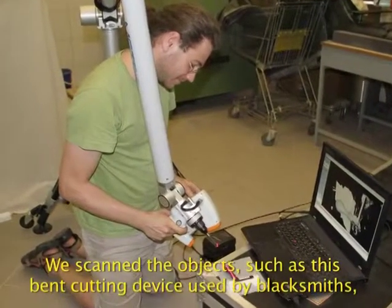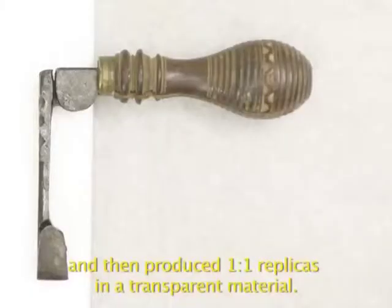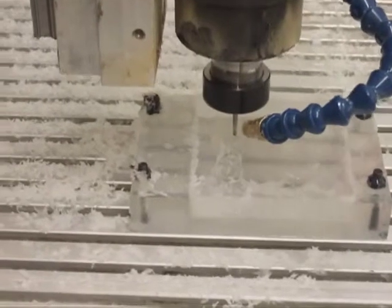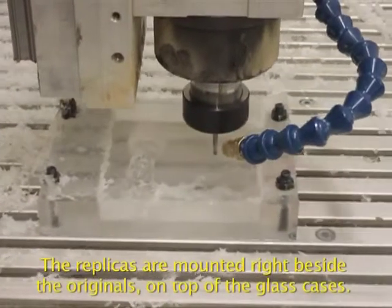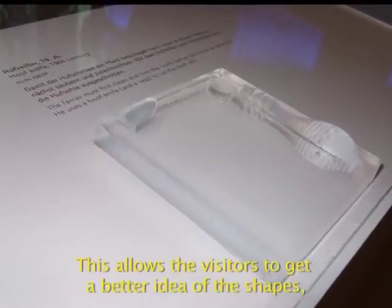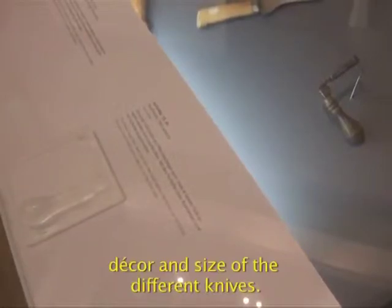We scanned the objects, such as a spent cutting device used by blacksmiths, and then produced one-to-one replicas in a transparent material. The replicas are mounted right beside the originals, on top of the glass cases. This allows visitors to get a better idea of the shapes, decor, and size of the different knives.